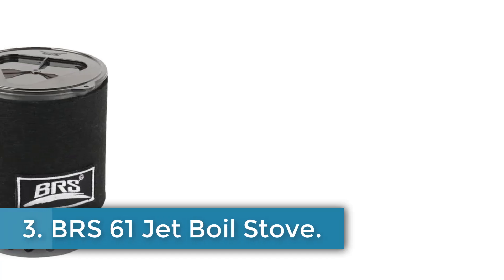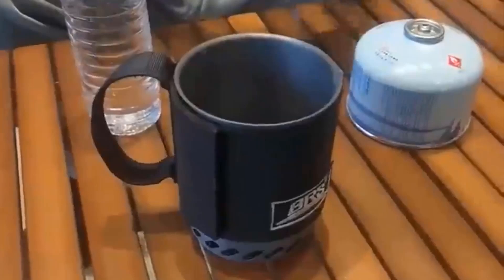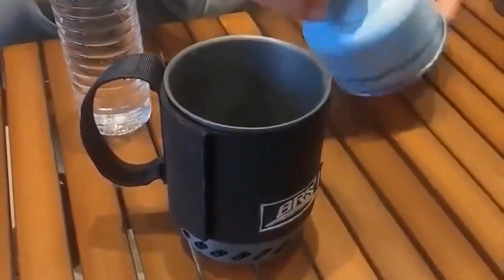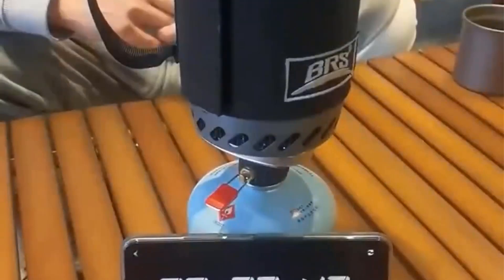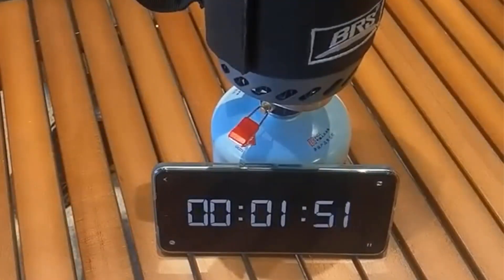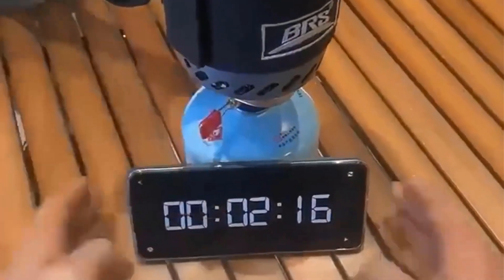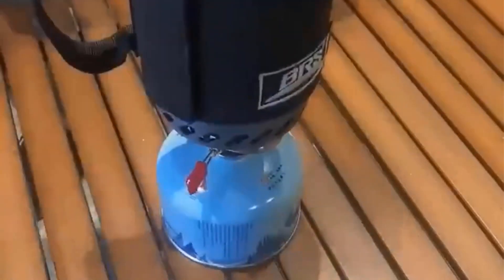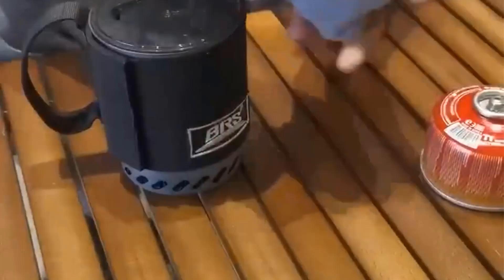Number 3: BRS-61 Jet Boil Stove. The Jet Boiler Camping Stove Kit is a compact and lightweight camping stove designed for outdoor cooking. The kit includes a jet boiler stove with a 1500W power output, made of aluminum alloy, stainless steel, and other materials, weighing approximately 360g. It features a pot with a diameter of about 10 by 13 cm and a burner size of about 3.9 by 5.1 cm, with a capacity scale of 0.5L. The stove operates on gas fuel and comes with an ignition device. The product is from the brand BRS, originating from mainland China. Please note that slight color variations and size differences may occur due to lighting, screen settings, and manual measurements.